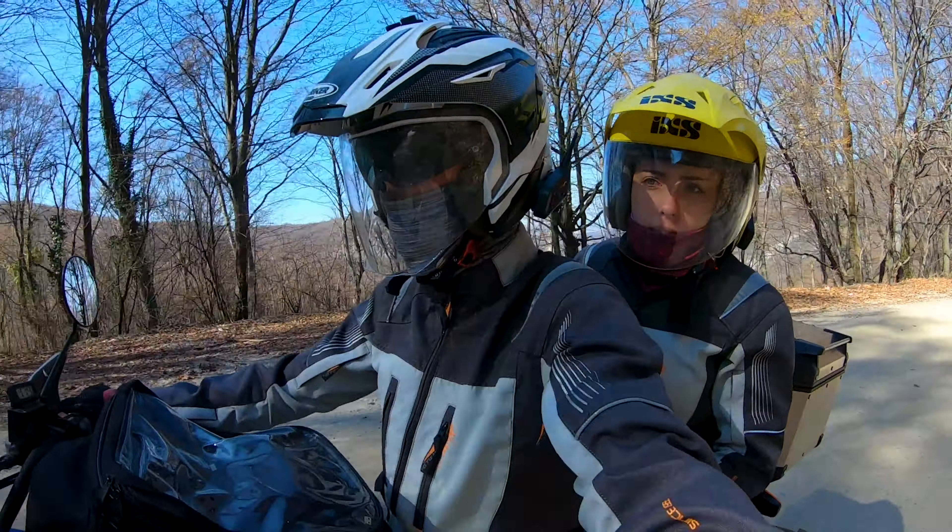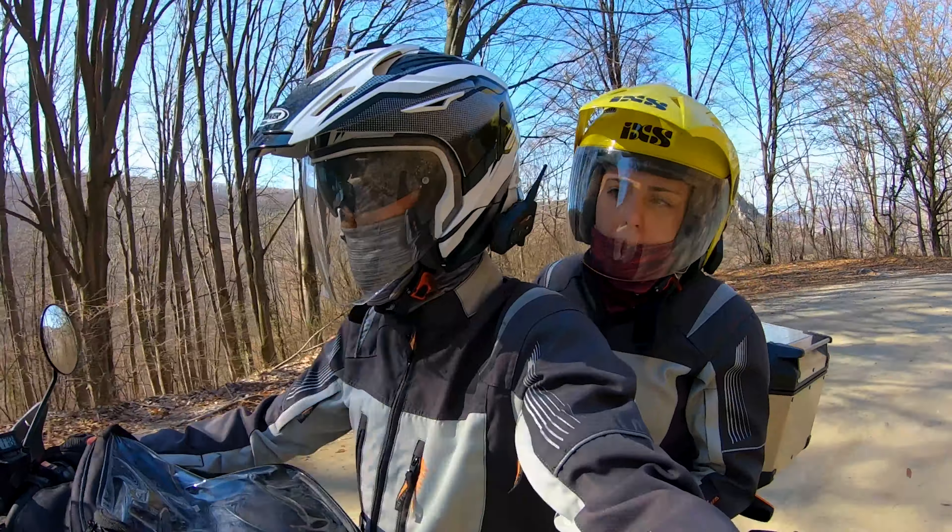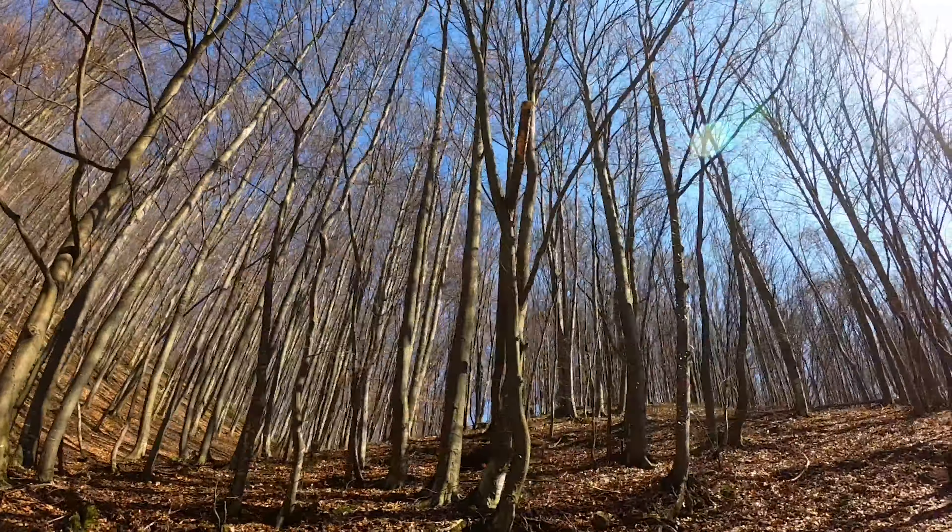We crossed unpaved roads through the forest where we took a short break to admire the beauty of nature.